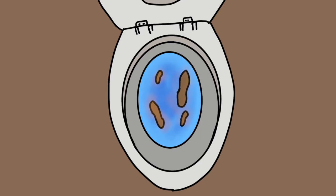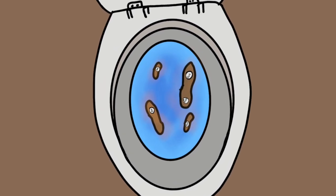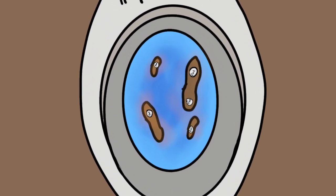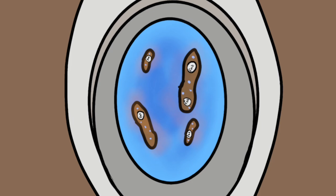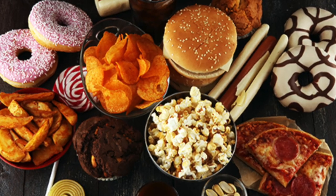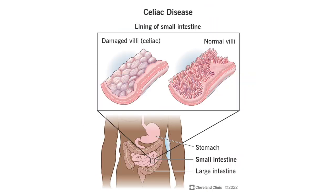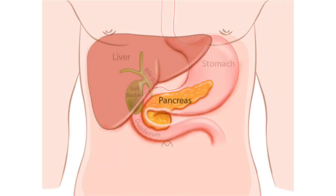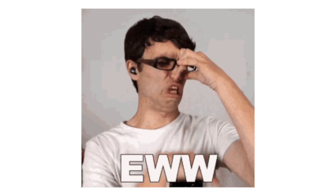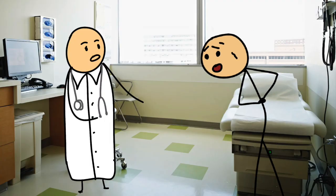Ten: floating poop. Floating poop doesn't sink — it bobs at the surface and might even look oily or greasy. This usually means your body isn't breaking down fats properly or there's extra gas in your stool. Sometimes it's just from eating a high-fiber or high-fat meal, but if it keeps happening, it could be linked to food intolerances, celiac disease, or issues with your pancreas. It can also smell stronger than usual. If your poop floats a lot and comes with weight loss, stomach pain, or diarrhea, it's a good idea to get checked out by a doctor.